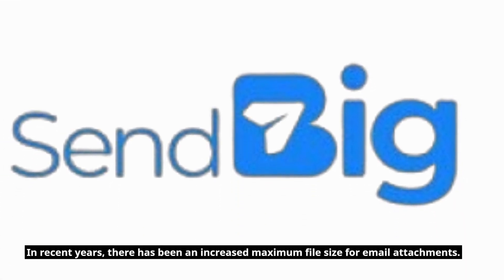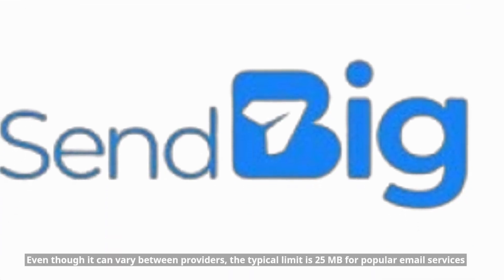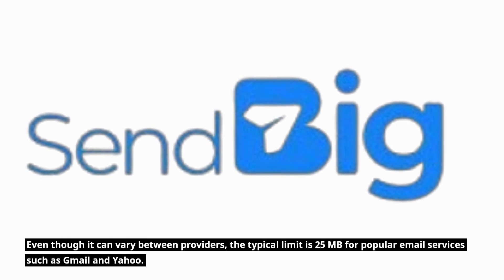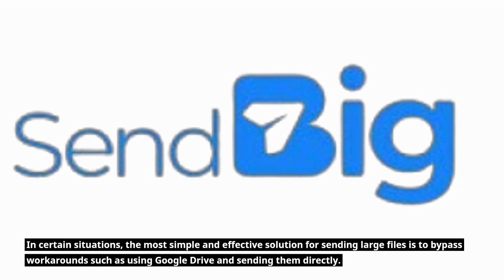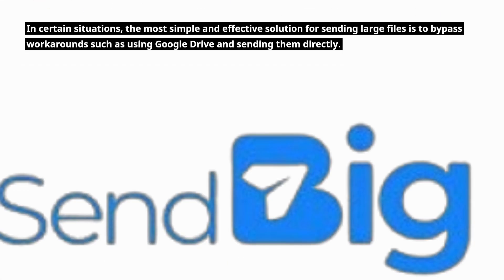In recent years, there has been an increased maximum file size for email attachments. Even though it can vary between providers, the typical limit is 25MB for popular email services such as Gmail and Yahoo. In certain situations, the most simple and effective solution for sending large files is to bypass workarounds such as using Google Drive and sending them directly.